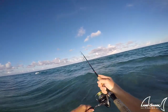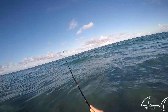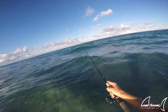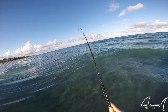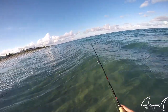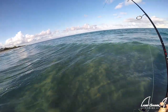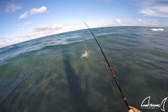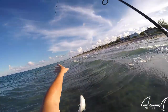Something small ate it — probably one of those needlefish I saw earlier. Looks like blue runners. Yep, it's a little blue runner.